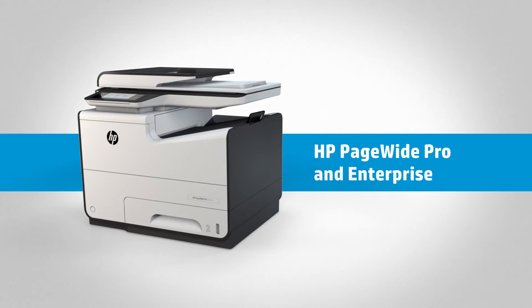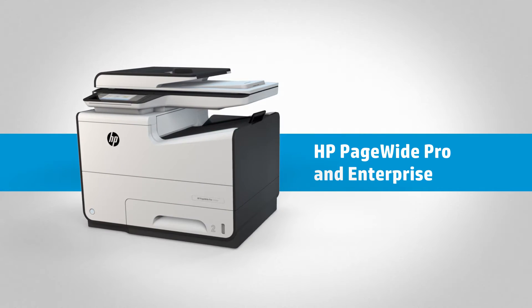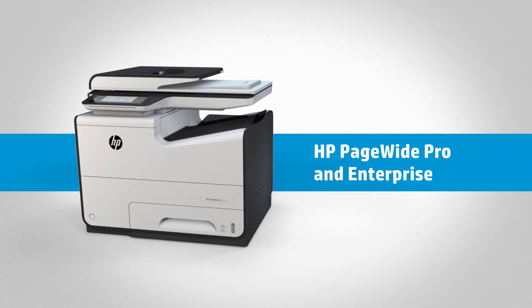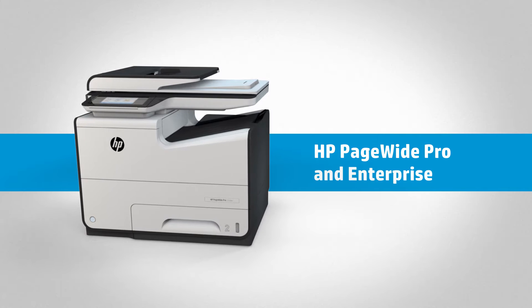Introducing the new HP PageWide Pro and Enterprise line of business printers. We're reinventing printing because when your technology defies expectations, so do your people.